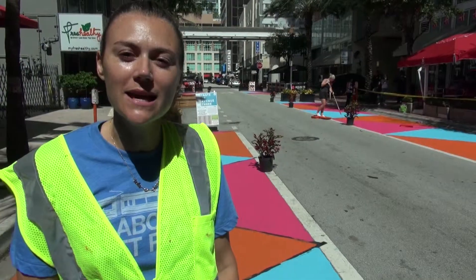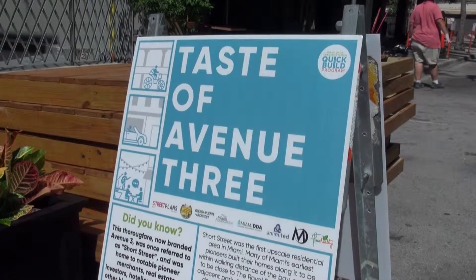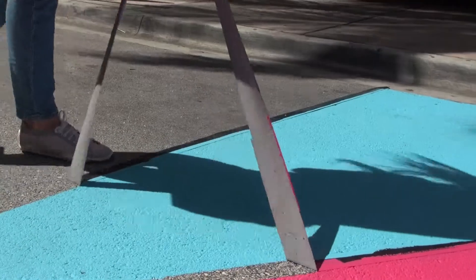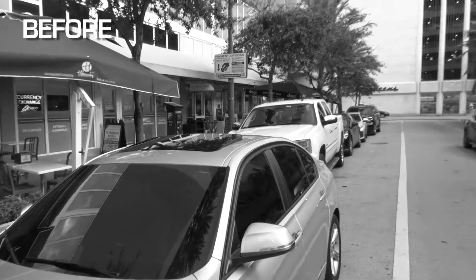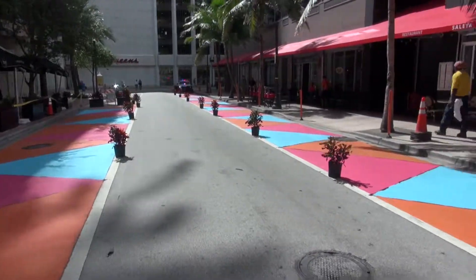We're on Northeast 3rd Avenue in downtown Miami for a project called Taste of Avenue 3. We are out here as part of our Miami-Dade Transportation Quick Build program. We are painting the parking lanes and also installing some parklets. The idea is to highlight areas on the street that could be used for pedestrians instead of just for cars.